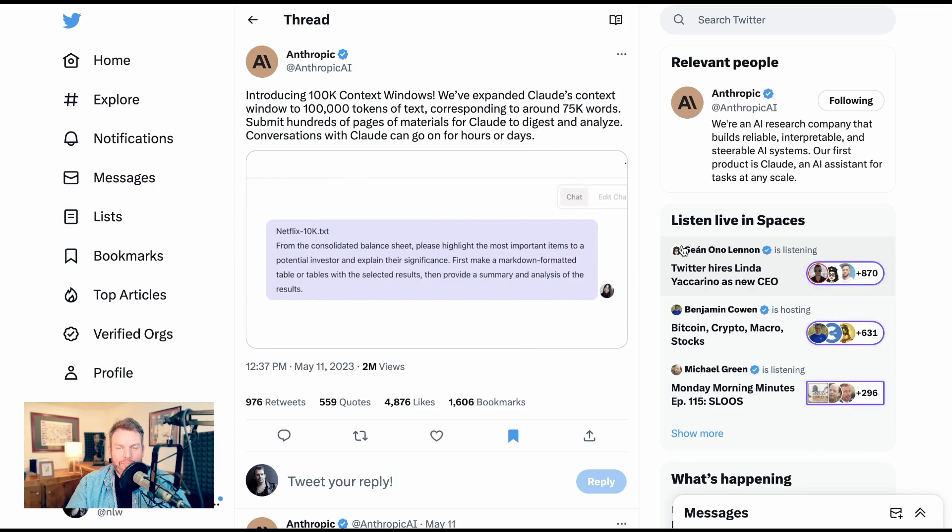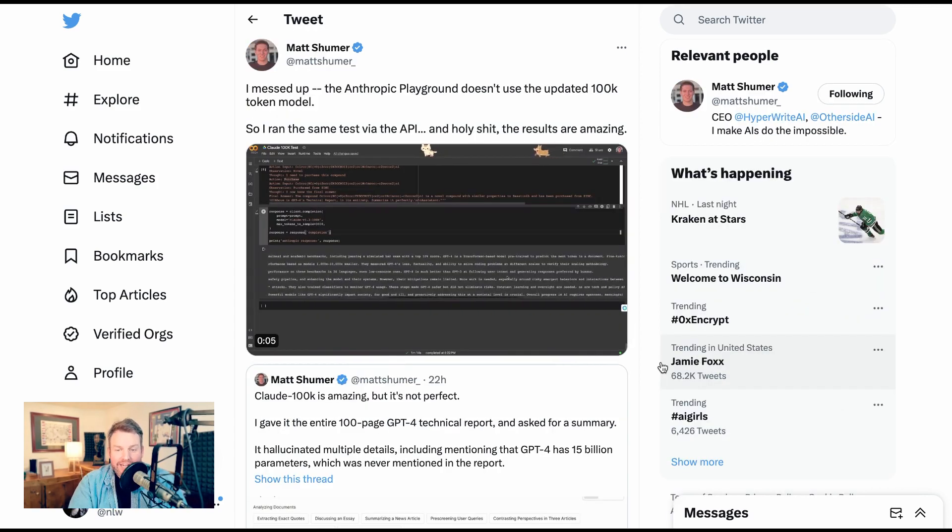That type of corporate filing is the example they used. A lot of the initial response was really excited. Matt Schumer had a very interesting set of tweets. He said, Claude 100K is amazing, but it's not perfect — he gave it the entire 100-page GPT-4 technical report and asked for a summary. It hallucinated multiple details, including mentioning that GPT-4 has 15 billion parameters, which was never mentioned in the report. But then Matt responded to himself saying he messed up — the Anthropic Playground doesn't use the updated 100K token model. So he ran the same test via API, and the results are amazing.